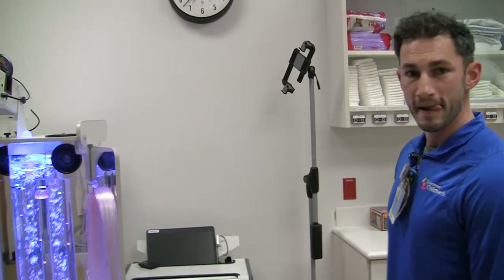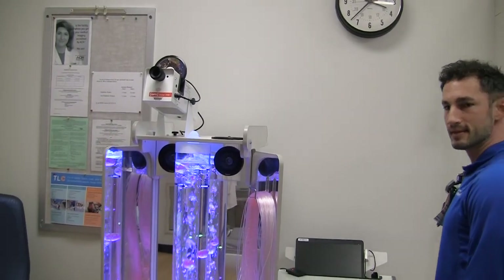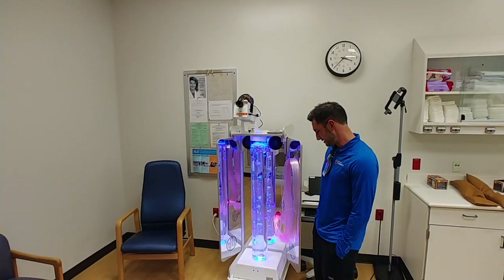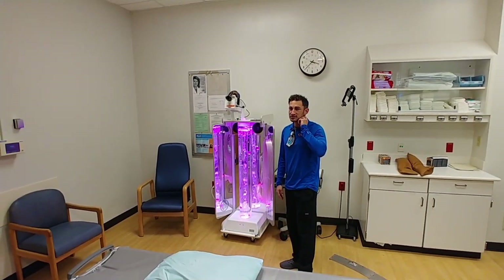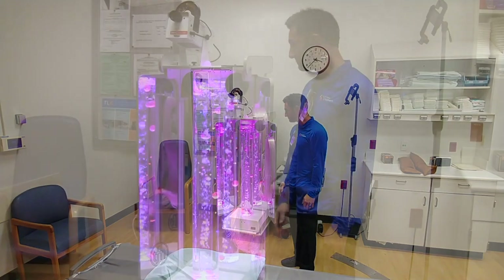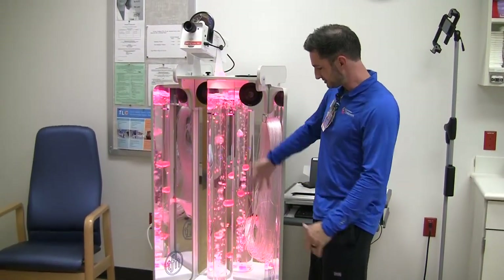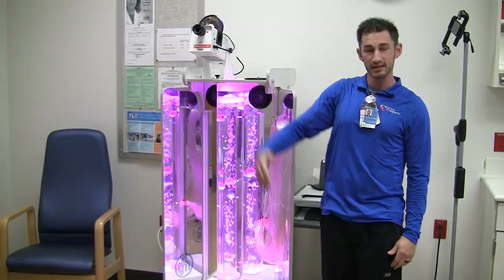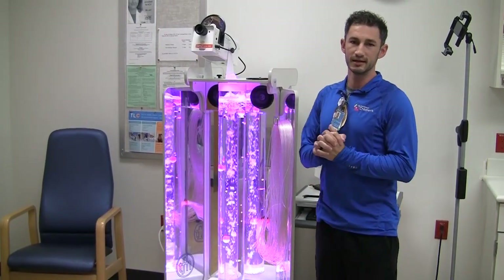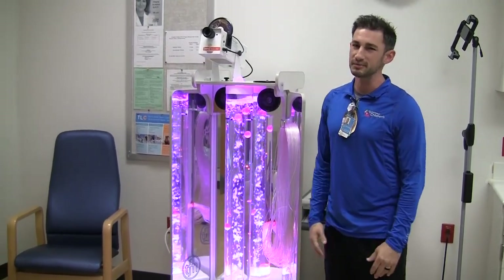So before we go on with our questions, can you give us a tour around the room? Yes. What would you like to see first? Let's go to that one machine right there. This is just a distraction station. A lot of times it's helpful when patients aren't really paying attention to what we're doing to them. So this thing lights up and it's fun. It actually plays music. It projects things on the ceiling. So it just makes our job a little bit easier.